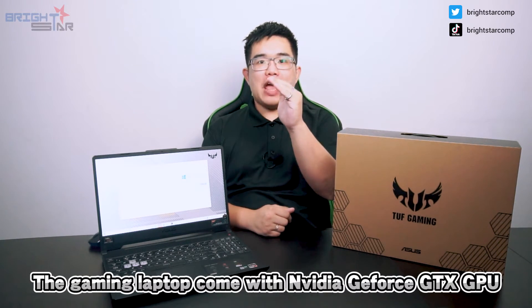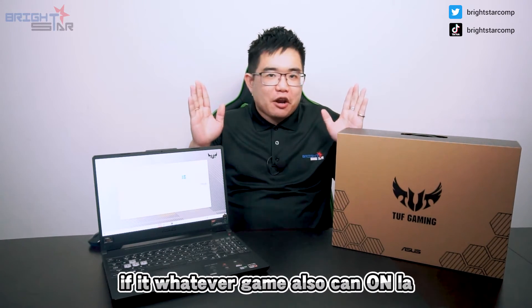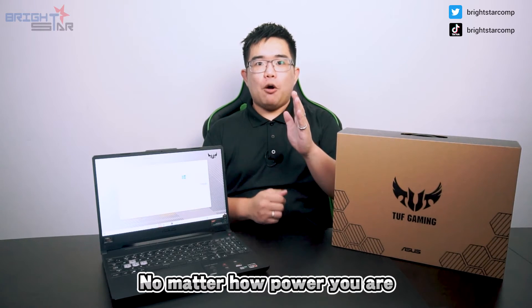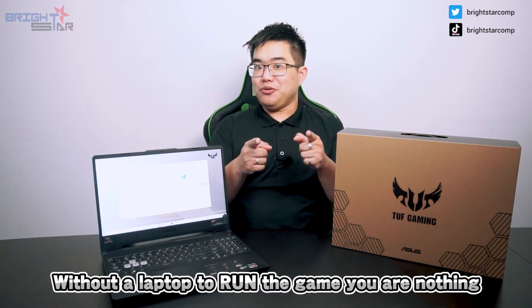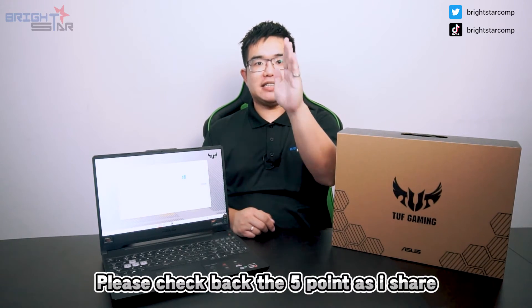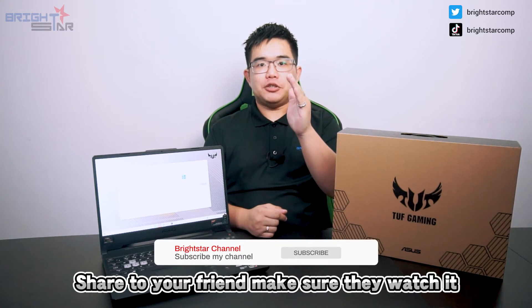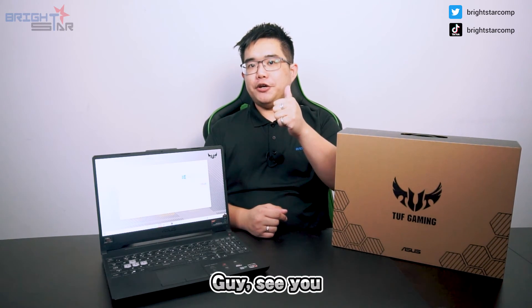Last is the laptop graphics card. The gaming laptop comes with an NVIDIA GTX graphics card, so whatever game you want to run, you can. No matter how powerful you are, without a gaming laptop to run the game, you are nothing. Remember, before you purchase a gaming laptop, please check back the 5 points I shared. Share with your friends and subscribe to my channel with the bell. See you next week. Bye for now.